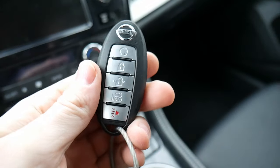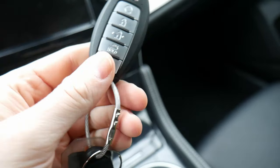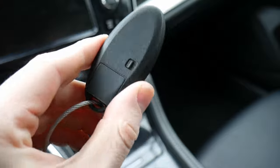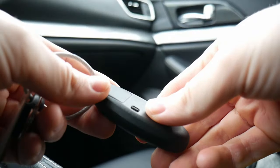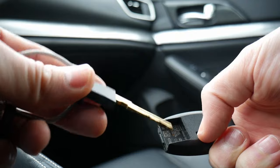Here's the key fob — Nissan's standard key with their logo on the top. You get remote start, lock, unlock, hatch release, and a panic button. There is also an actual physical key hidden inside. There's a small switch on the back — you press that switch down and the key slides right out.